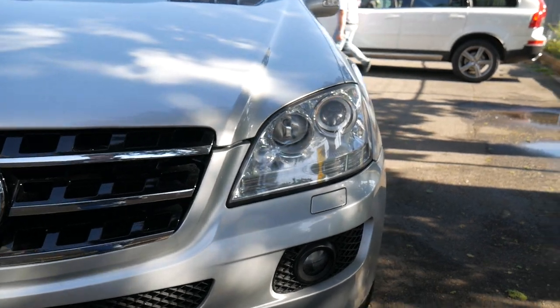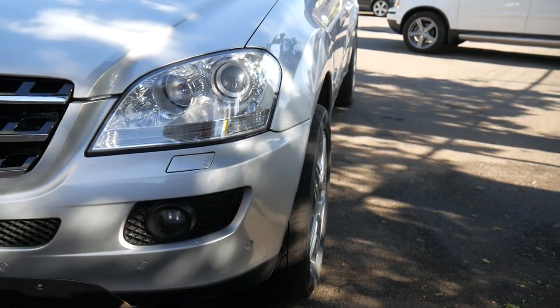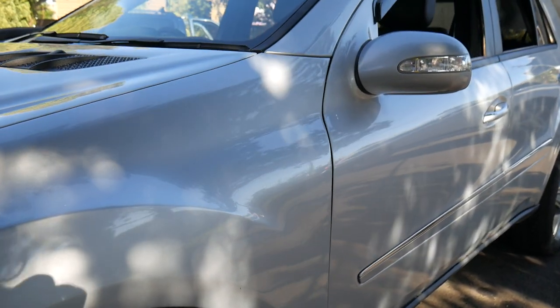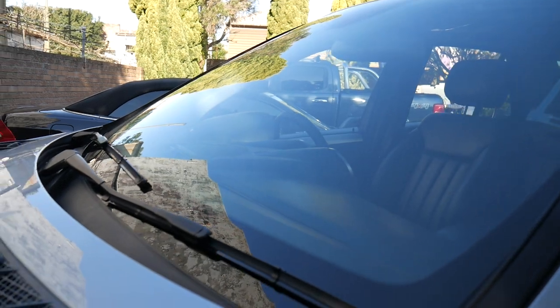This car has travelled about 213,000 km in 13 years. It's not that much per year, and it's had a combination of city and highway miles. In fact, the previous owner we sold the car to lives in Port Macquarie and does regular trips down to Sydney.